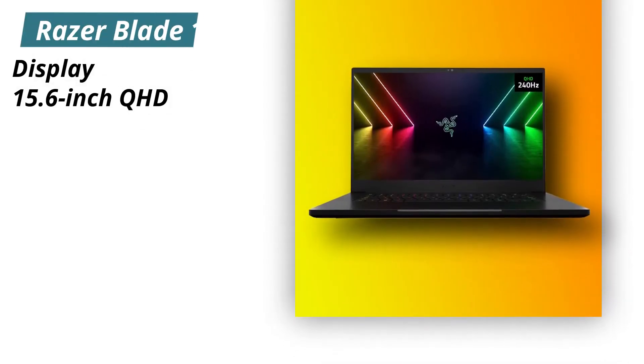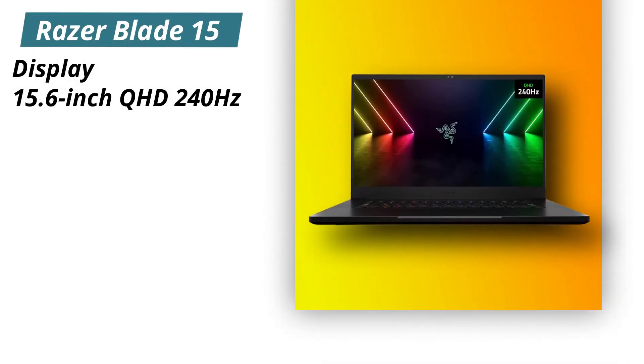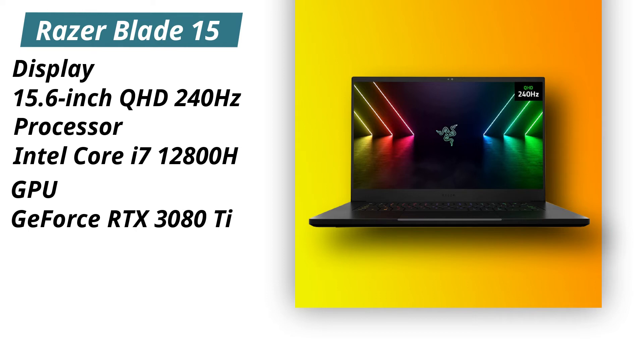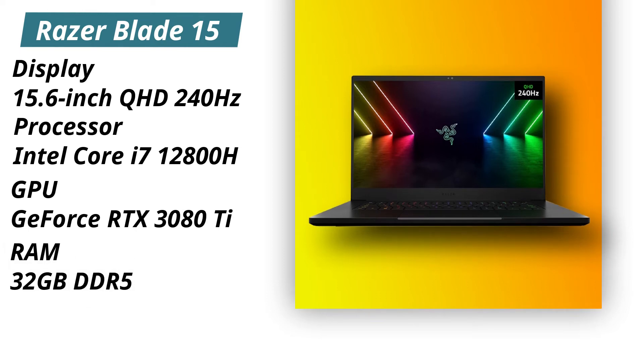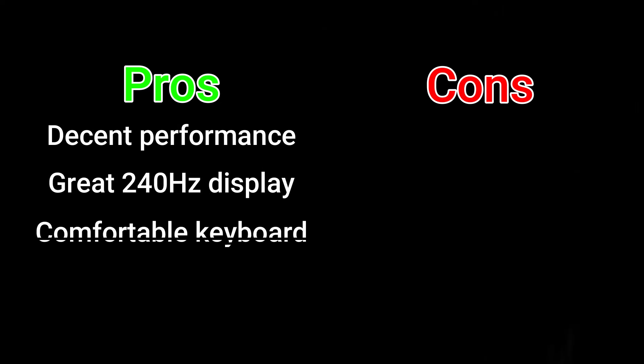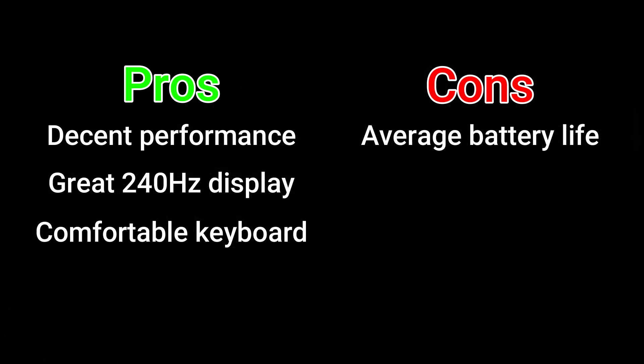Specifications. Display: 15.6 inches QHD 240Hz. Processor: Intel Core i7-12800H. GPU: NVIDIA GeForce RTX 3080 Ti. RAM: 32GB DDR5. Storage: 1TB PCIe SSD. Pros: Decent performance, great 240Hz display, comfortable keyboard. Cons: Average battery life.